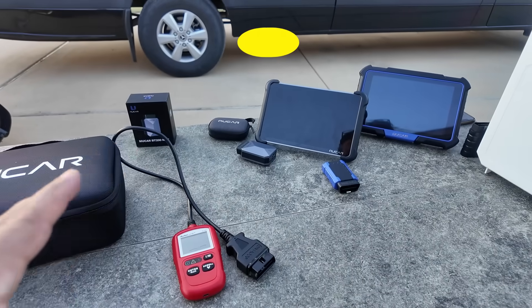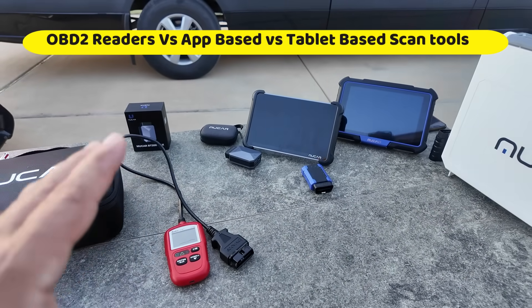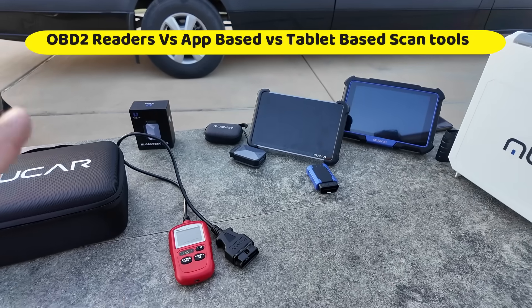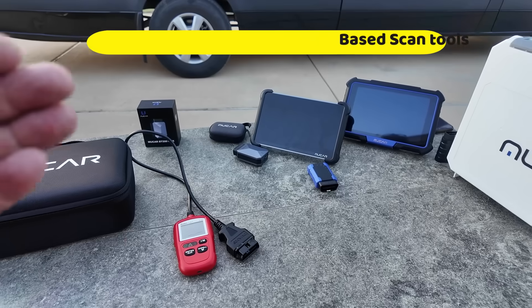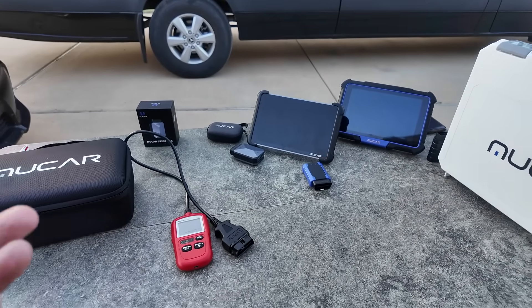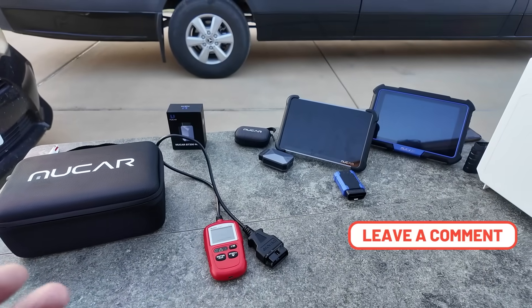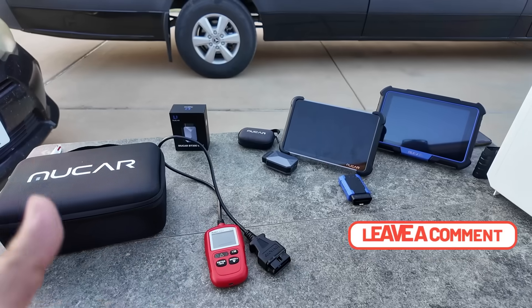About 50% of the people that buy scan tools are dealing with an emissions-related problem. When you have an emissions-related problem, just know you're not going to be able to get your tags — therefore you have to fix it — unless you happen to live in a place where smog emissions are not enforced.